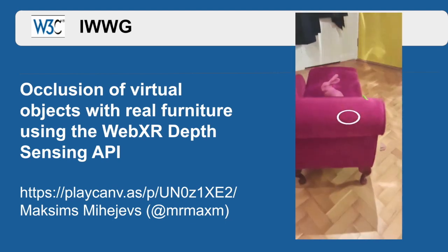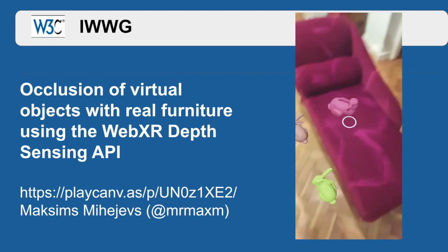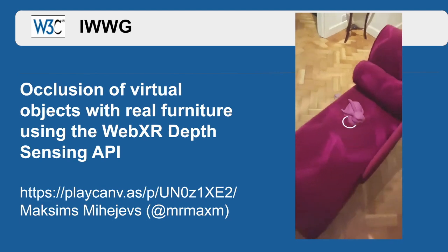The depth sensing API lets these virtual rabbits be occluded behind this real piece of furniture.